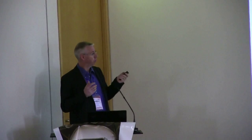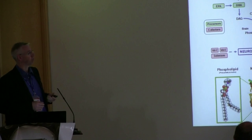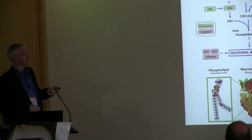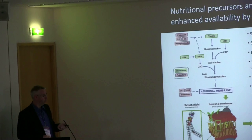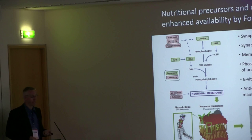So in addition to the precursors you also need these specific cofactors. We call the total combination of cofactors and precursors Fortasyn Connect, which are the active ingredients of Souvenaid. The idea is that synapses are continuously being remodeled, they are part of the neuronal membrane, that membrane consists mainly of phospholipids, and phospholipid synthesis depends on the presence of both precursors and cofactors like B vitamins. We also add antioxidants to protect the neuronal membrane and maintain its integrity and stability.